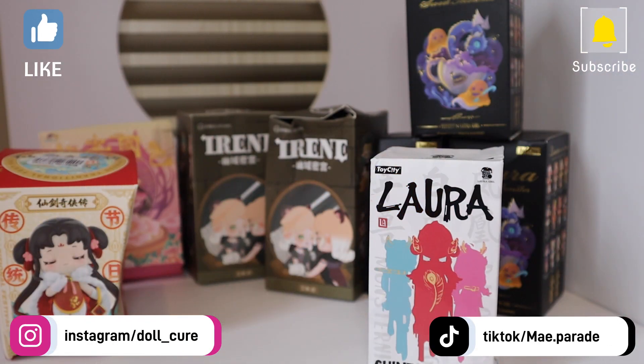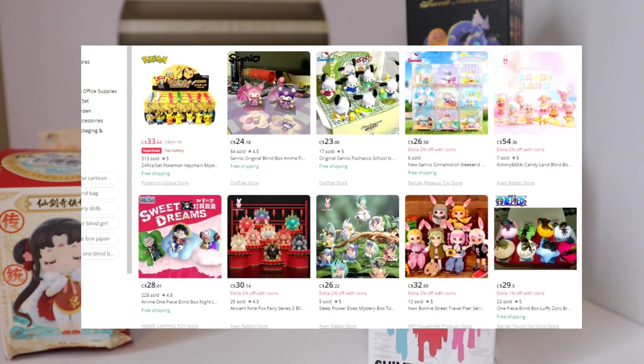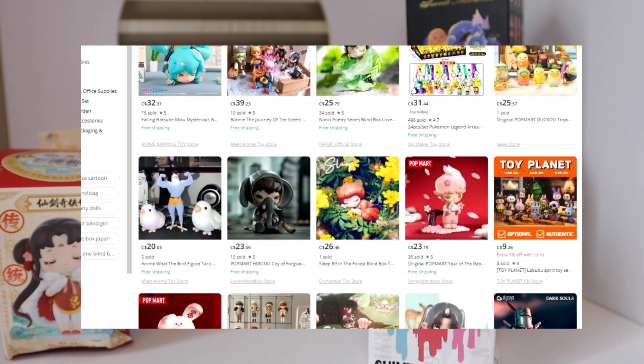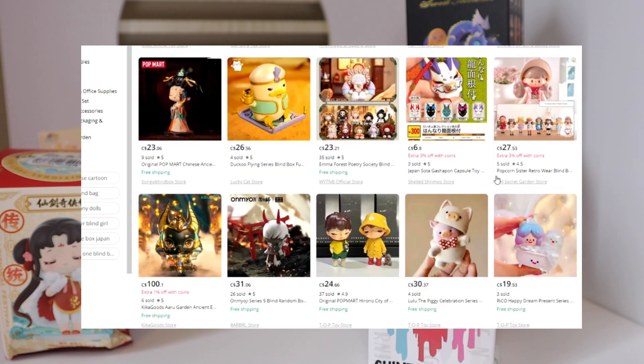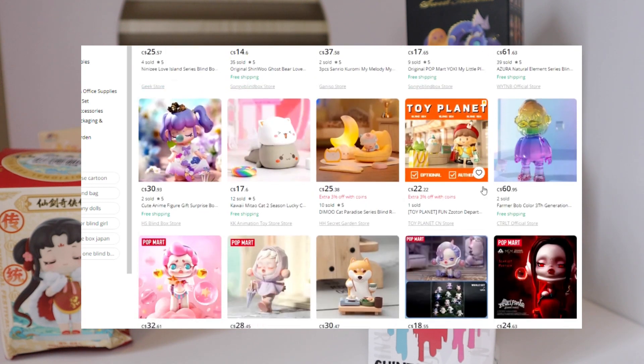Hello everyone, it's Dalk here and today we are doing an exciting — at least I think — exciting video for you. I've been scrolling around on AliExpress lately because I've just been looking for various blind boxes and figures. I really love doing blind box unboxings and I enjoy collecting them as well. I wanted to expand my horizons and I love different figures from different countries, especially Japan and Asia in general.